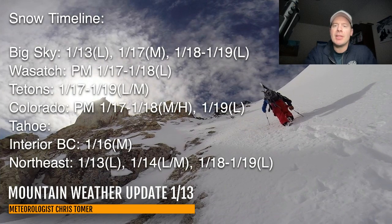Here's my timeline. Best odds of snow for Big Sky, Wasatch, Tetons, Colorado, Tahoe Interior, BC, and the northeast. For Big Sky: light today, then moderate on the 17th with the main part of the Arctic front, then light with that trailing front — 18th and 19th, light accumulations. Wasatch: most of it comes through afternoon and evening of the 17th and 18th, light accumulations. You're more of a glancing blow with this — everything stays just slightly to your east with the storm track. Tetons: 17th, 18th, 19th, light to moderate. Colorado: afternoon and evening of the 17th and 18th, moderate to heavy, then light on the 19th. Interior BC: next best shot of snow is the 16th with moderate accumulations, around Revelstoke in particular.